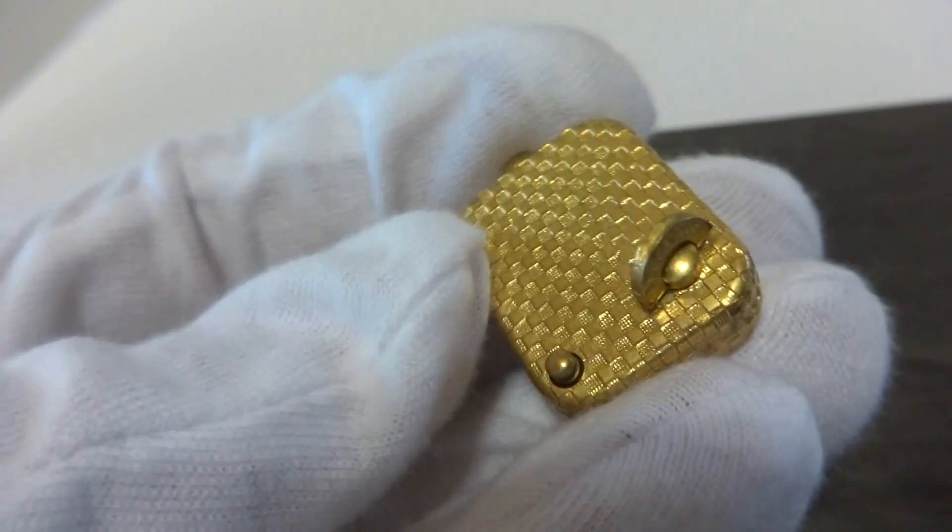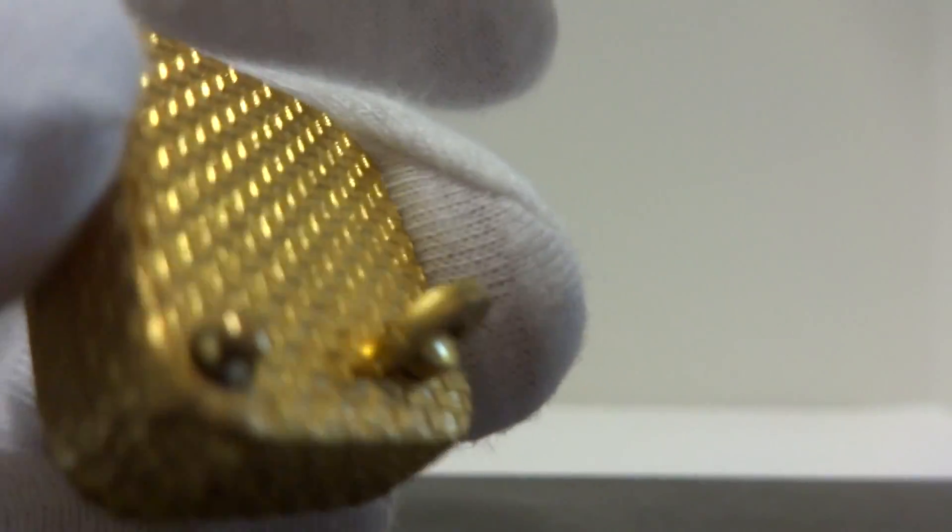And it stops the music. It winds with this little key on back.